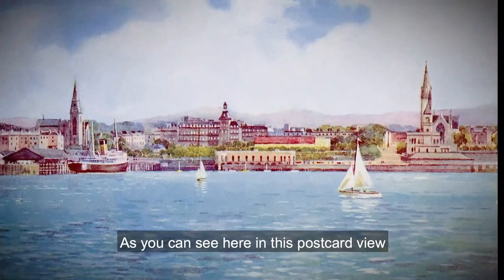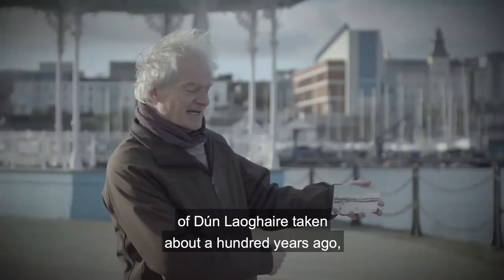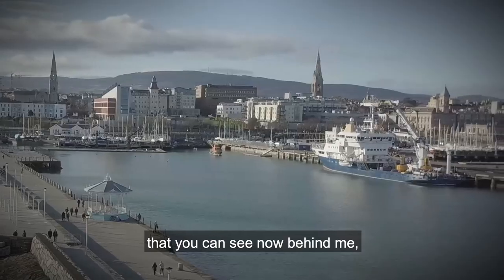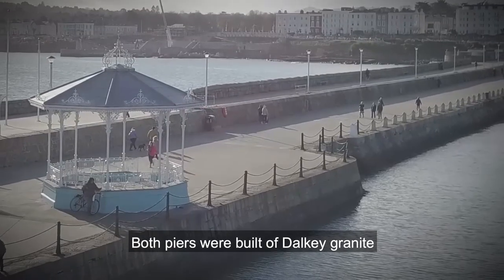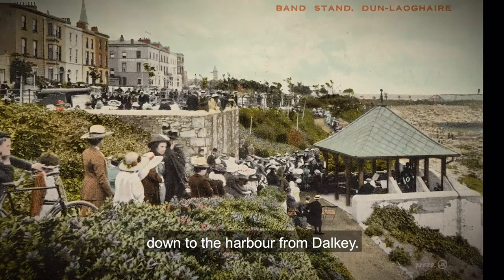As you can see here in this postcard view of Dun Laoghaire taken about 100 years ago, we're looking at much the same view that you can see now behind me, including the two church spires and the harbour wall here. Both piers were built of Dalkey granite, brought down on the railway to the harbour from Dalkey.